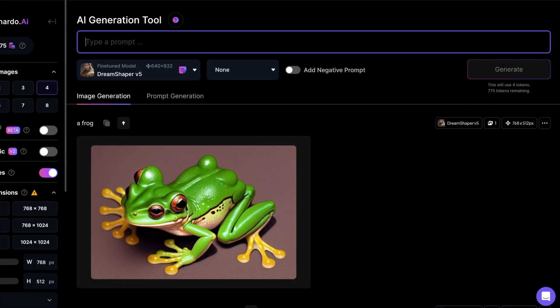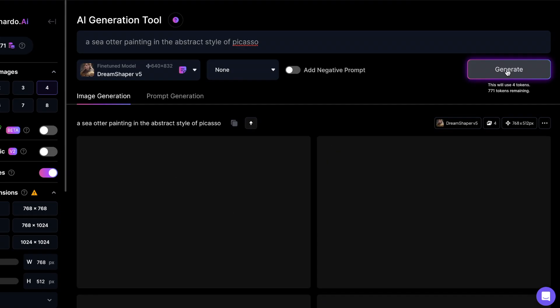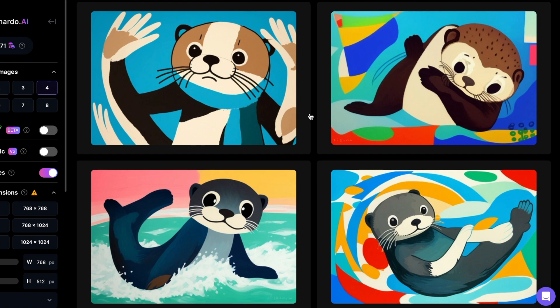Let's get started and generate some AI art. How about a sea otter painting in the style of Picasso? These look pretty funky and cool, don't you think? And guess what — it only took about 10 seconds to create it.